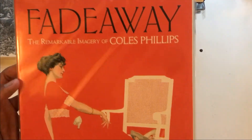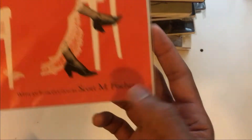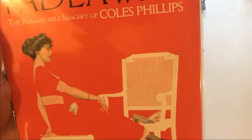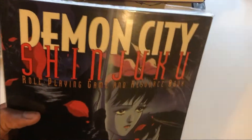'Fade Away: The Art of Cole Phillips' — Scott Fisher did the foreword. Really good book. You can see his style. That's a stamp — not sure where it is.